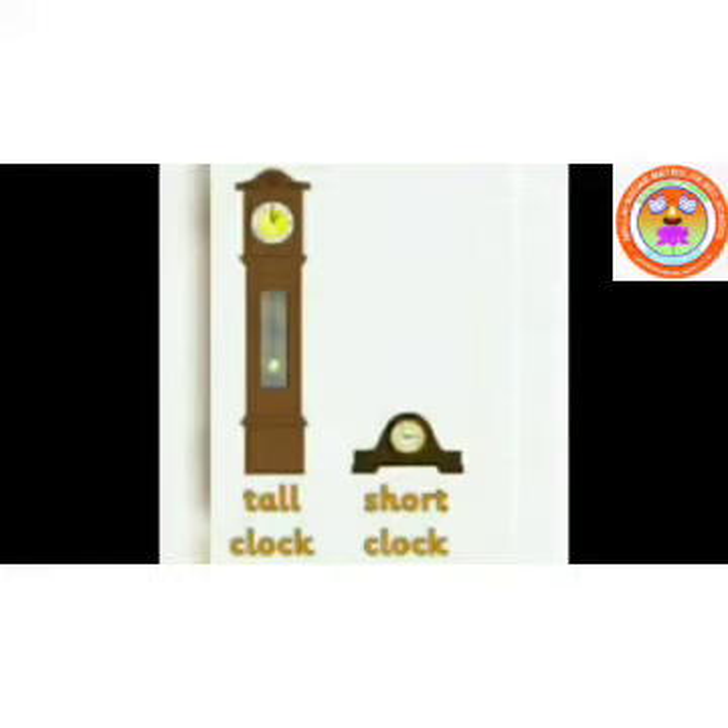See this. What is this? [Clock ticking sound] Wow, super! First clock is tall and the second one is short. Very good, Kanna.